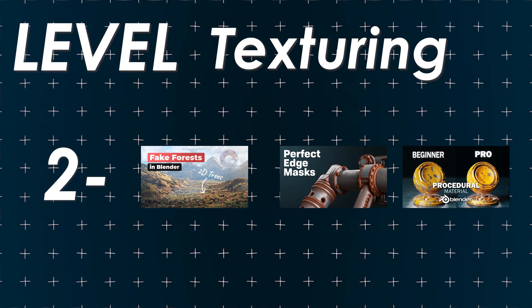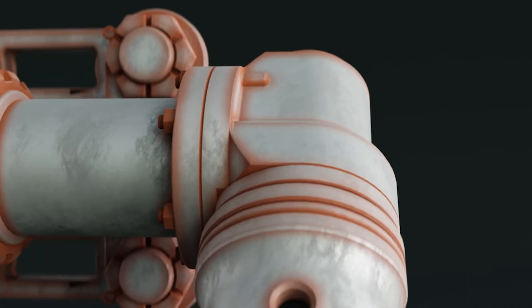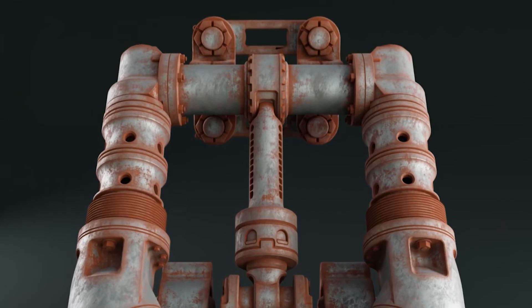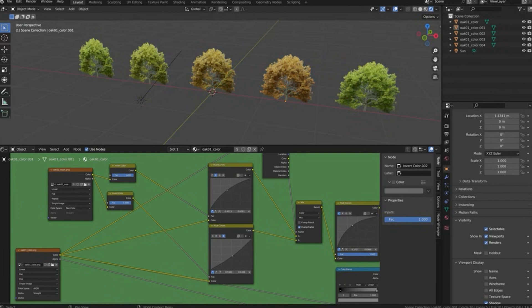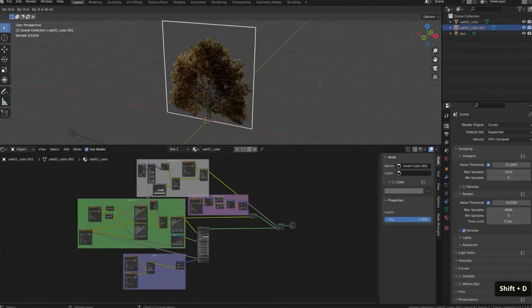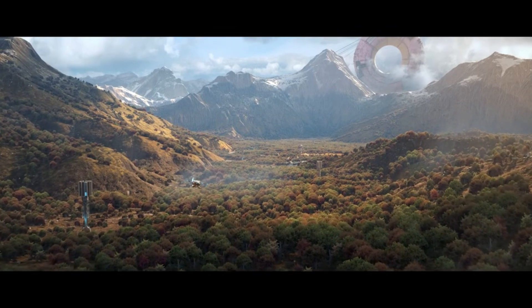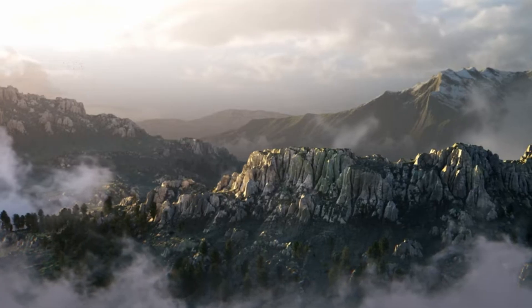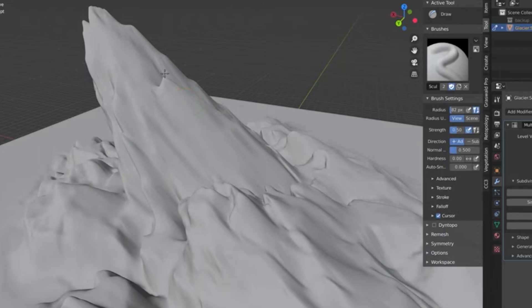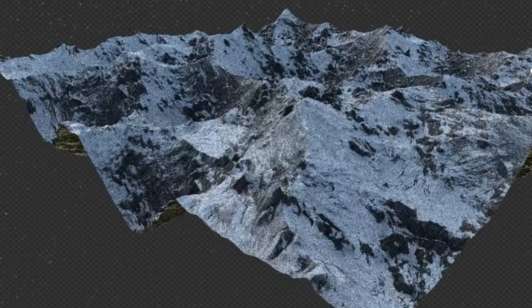Let's move up to level two. In level two, you'll learn how to create textures that fill out environments super quickly and also how to implement the most important aspects of realism, like imperfections. The first one is by CGBoost. It teaches you how to create image textures with depth that are perfect for filling out large environments. Your computer typically can't handle hundreds of thousands of models, so using these high quality images is a perfect alternative — you generally maintain the same quality in the final render but get to add way more detail.